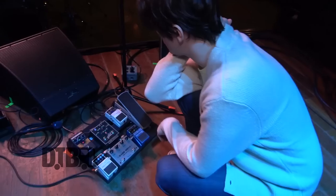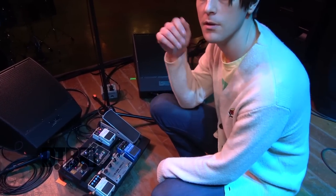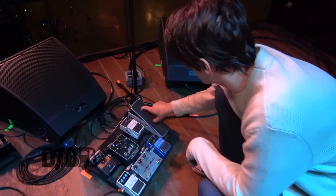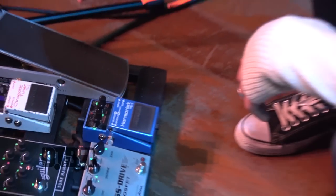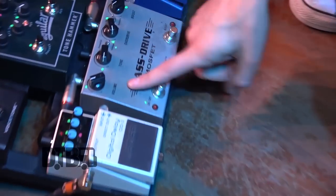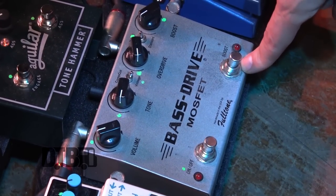So this is the pedal board. It's nothing too fancy — I'll probably make some upgrades and additions in the future, but for right now this is sort of the bare bones minimum rig. I've got the volume pedal, tuner of course. This is probably my favorite toy on the whole thing: the harmonics pedal. It gives it a little octave jump every once in a while. Then the MOSFET bass overdrive — it's got two settings, one for a very subtle overdrive sound and then one that really kicks it up a notch.